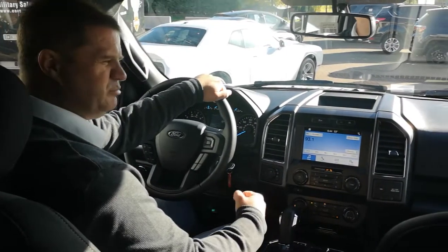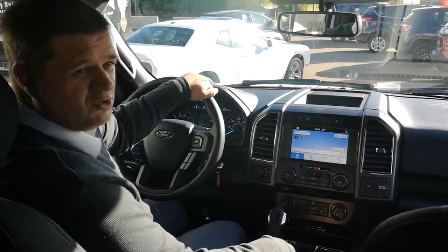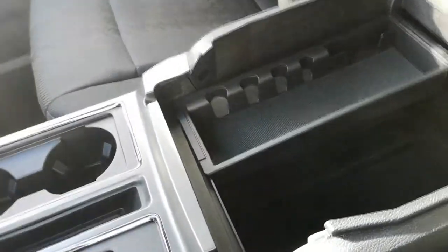It's a truck, so you want that big, tough Ford-tough looking stuff. And inside you've got a massive centre console that will house anything and everything you could possibly think of.